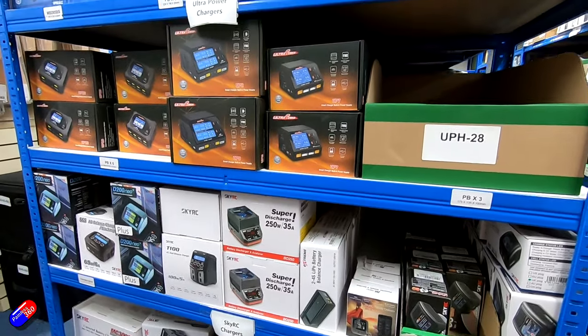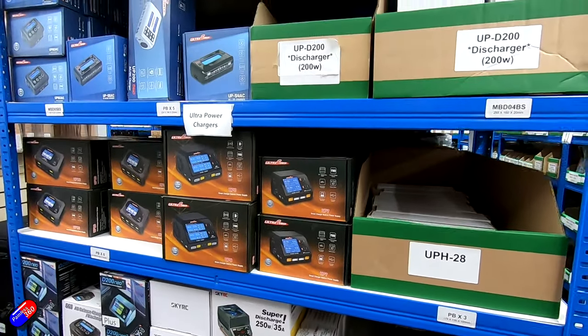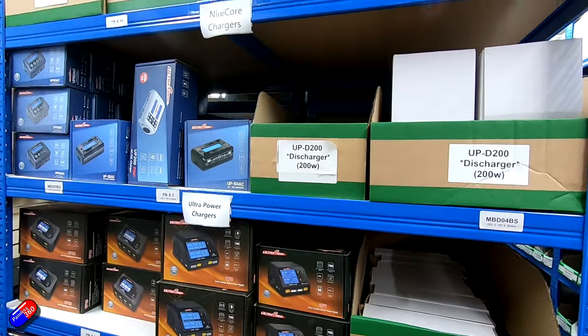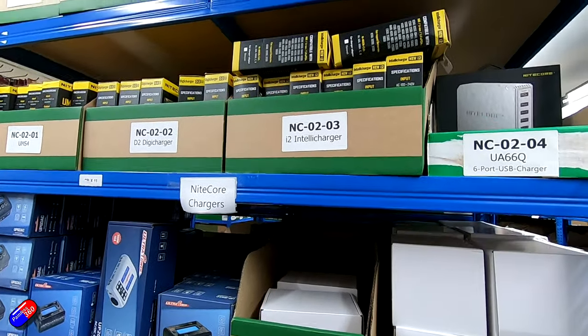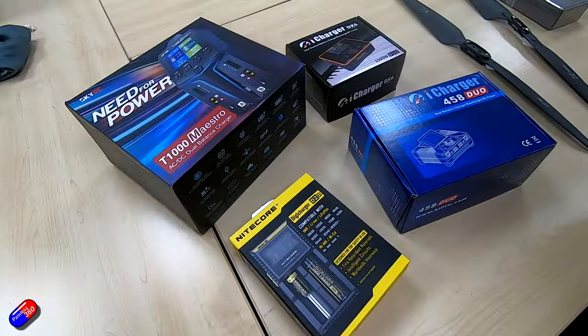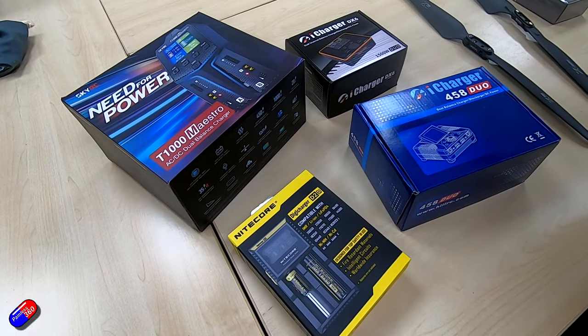We have a range of these that will do single, double, even four and eight battery chargers. If you have a look on our website you will see a huge amount of chargers in stock from brands such as SkyRC, iCharger, Ultra Power, Junsi, and Toolkit RC chargers — so from the smallest chargers to the largest chargers for agricultural batteries.